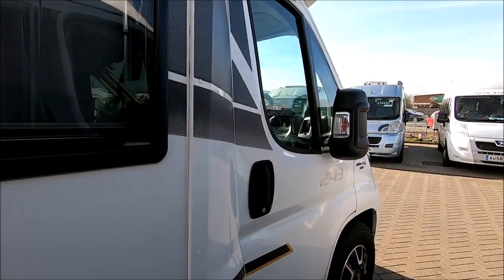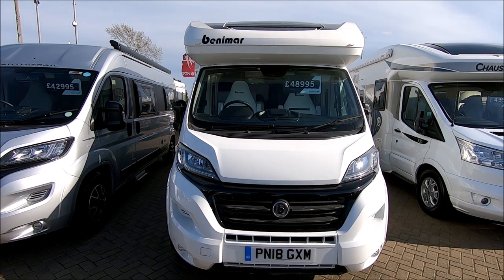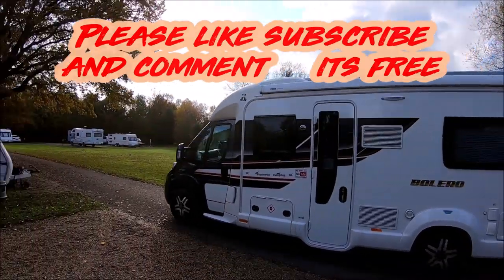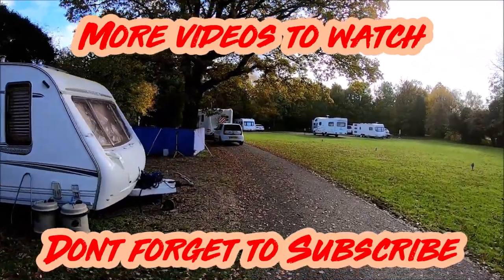That is a cracking van — it's a 2.3 diesel with 150 brake horsepower, and for £49,000 that is as good as new. I hope you enjoyed that quick look around a nearly new motorhome. Many thanks again to Simpsons for allowing us to film and for providing the tea and coffee while I wait for my motorhome to be serviced. Until next time, it's bye-bye for now.